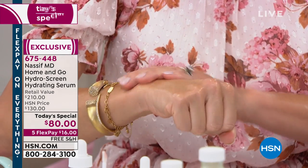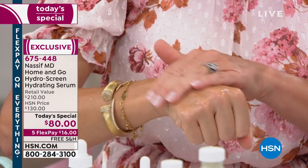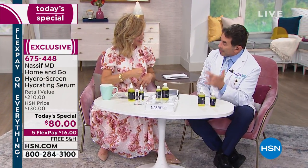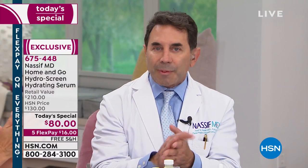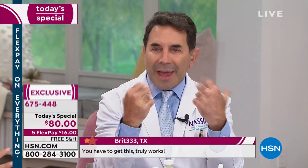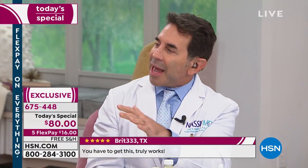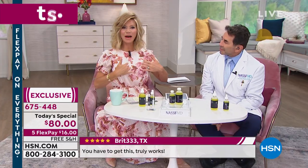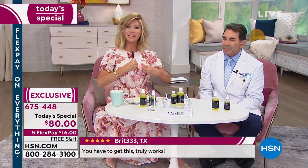Everyone comes to my office and they say, I know you can do things to my face with injectables, but what can you do for the hands? And the neck and décolleté — don't forget about the crepey skin we've got in the décolleté area. This product is an add-on bonus for those areas too.